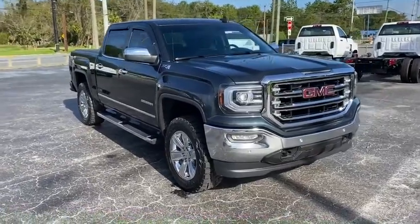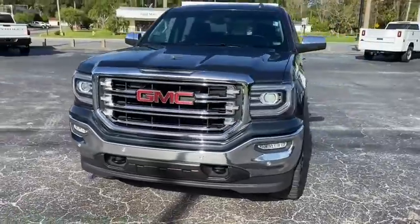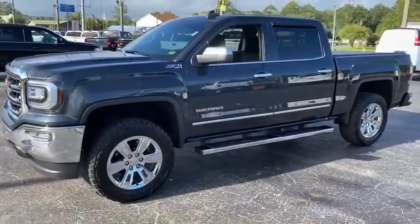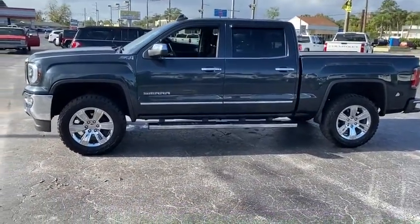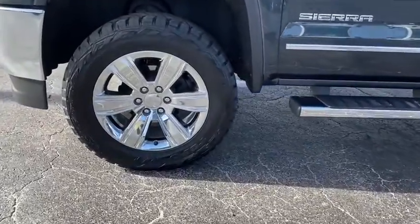Looking for the right vehicle? Check out the 2018 GMC Sierra 1500. The Sierra 1500 offers a five-star frontal and side crash test rating and a combination of mechanics and aerodynamics that give it better conventional V8 fuel economy than any competitor.